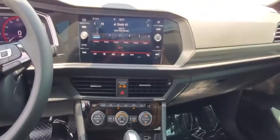Front bucket seats. Front reading lamps. Tilt steering wheel. If you like it online, you'll love it in your driveway. Take it for a spin today.